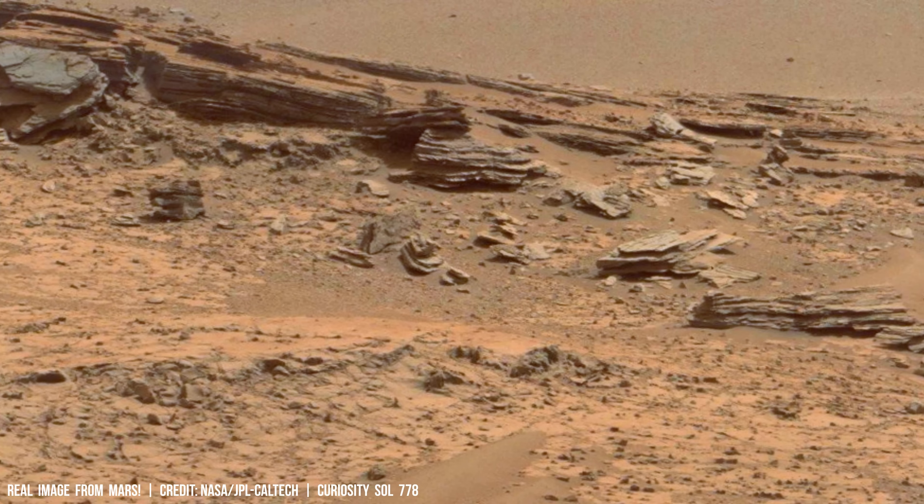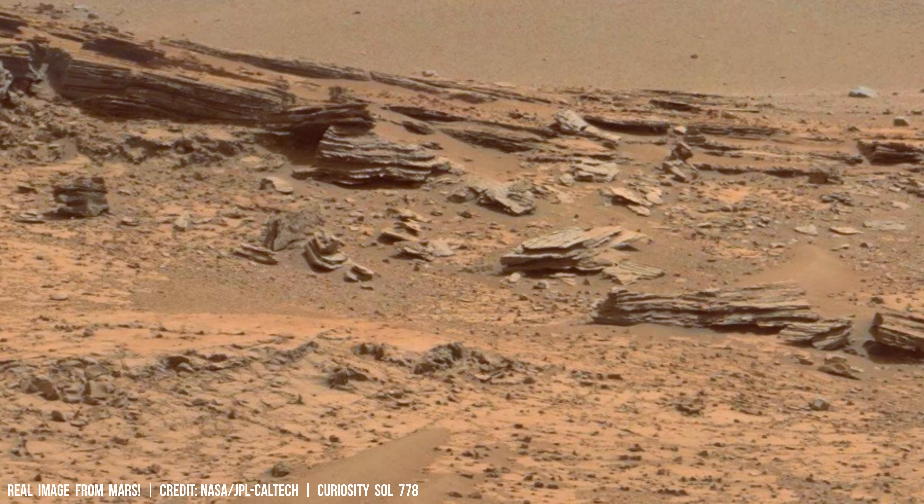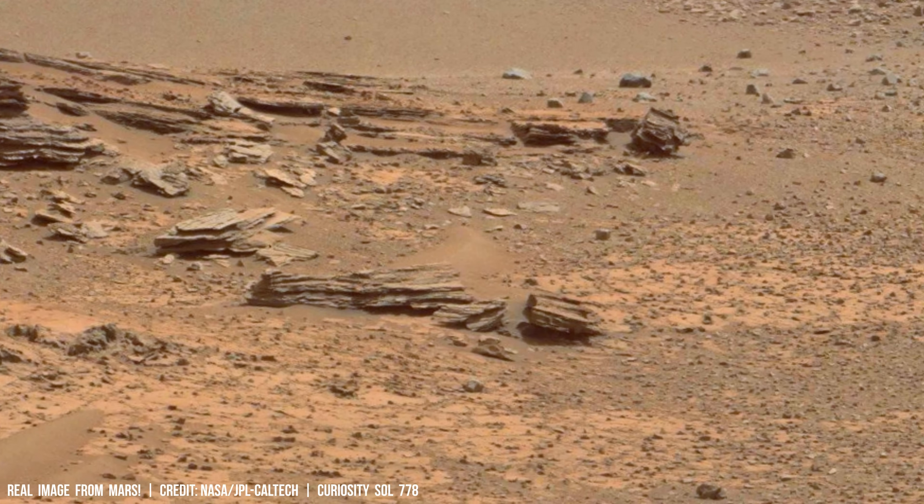The immense power of frozen water, capable of exerting significant forces through phenomena like frost heave and glacial movement, shapes Earth's landscapes.